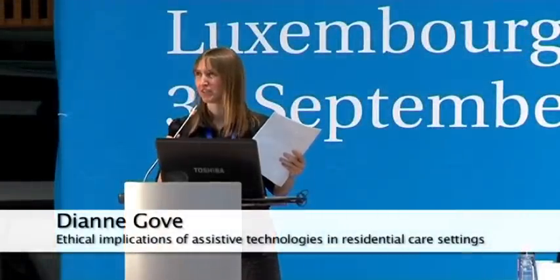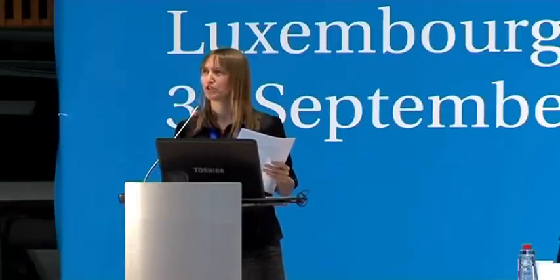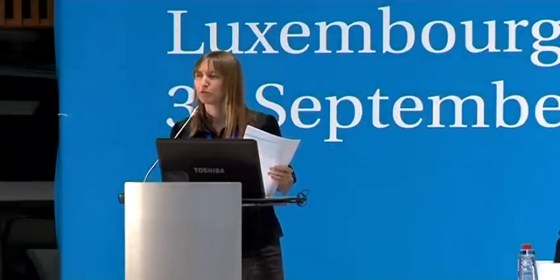I'd like to talk briefly about the European Dementia Ethics Network. I'll give you a few definitions of assistive technology and ethics, and then move on to talking about the ethical issues linked to the use of assistive technology in residential care, mainly covering tracking and surveillance and recreation and well-being. And then hopefully a few of the implications of assistive technology specifically for health professional carers.